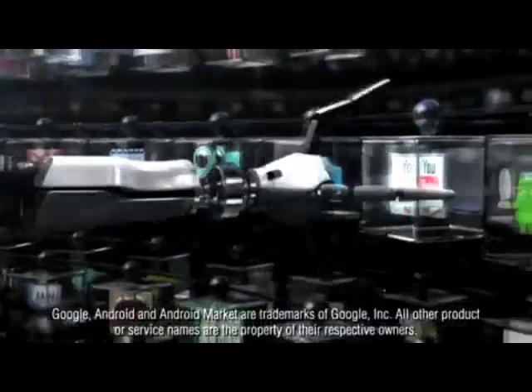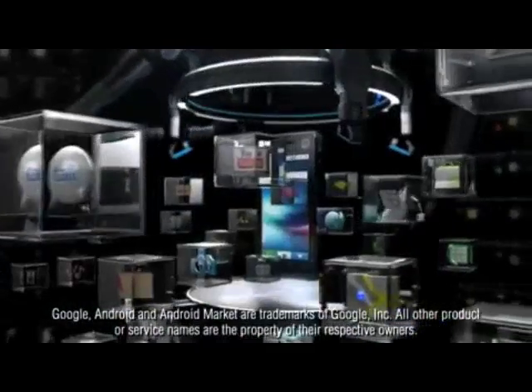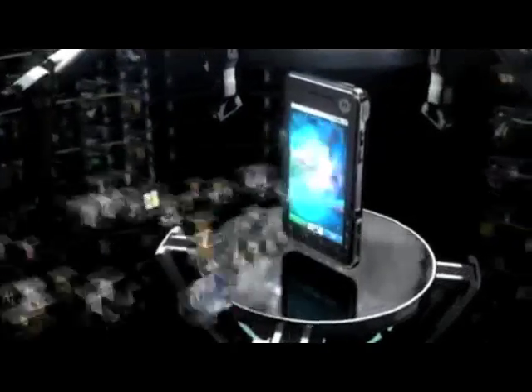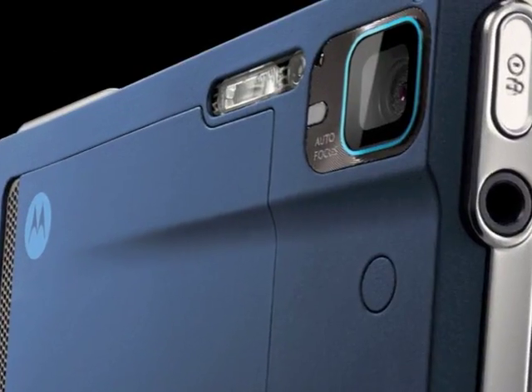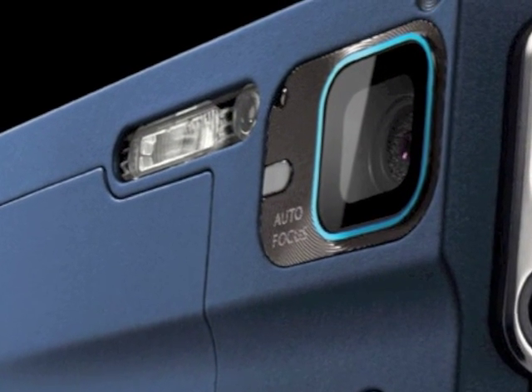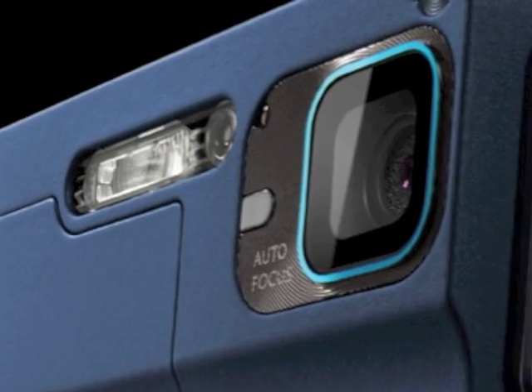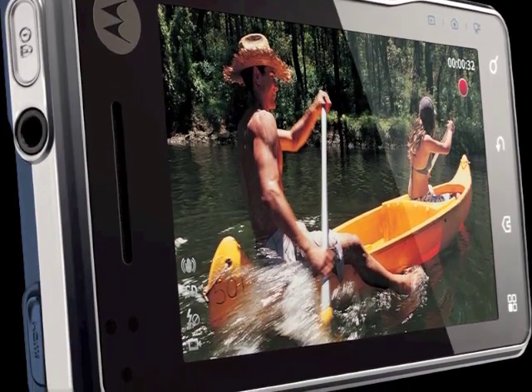Motorola has also announced their Milestone XT720 — at long last a camera-centric Android device running Android 2.1 with the addition of Motoblur. The XT720's main selling point is the 8-megapixel camera, which also shoots 720p video plus a Xenon flash. There's also a 3.7-inch display with the usual top-end specs, though I was worried by the smallish 1390mAh battery.